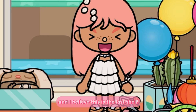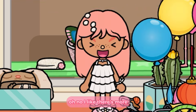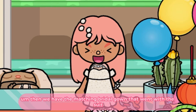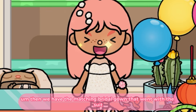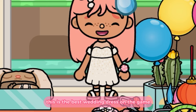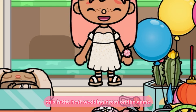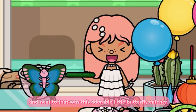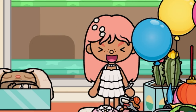Next to that we have this suit from the romantic beach house. And then we have the matching bridal gown that went with the suit — and I've been dying to get this wedding gown back because honestly this is the best wedding dress in the game.